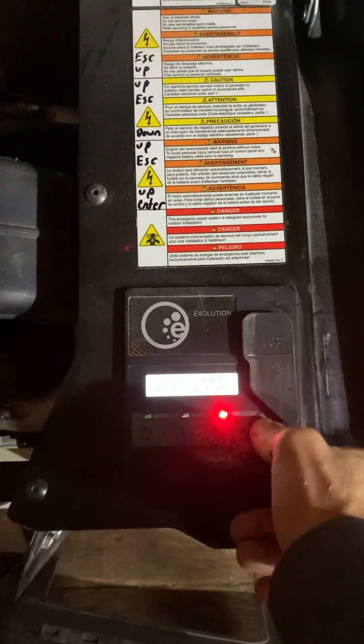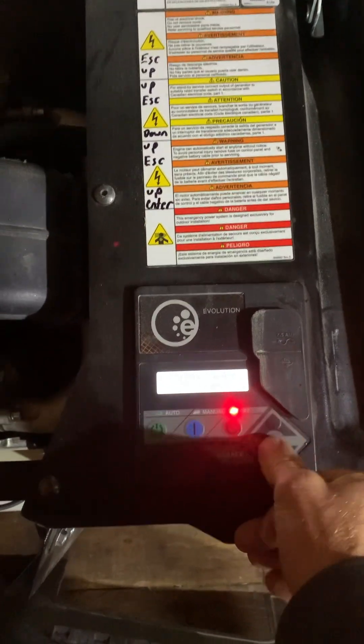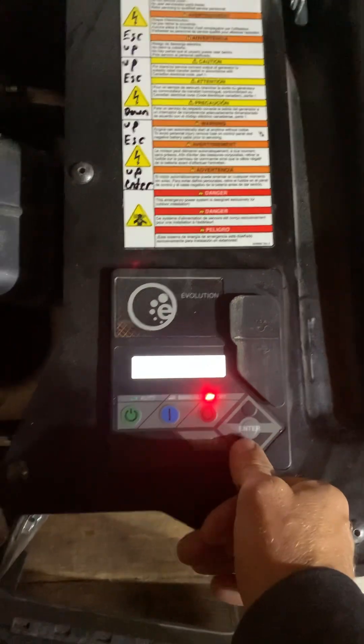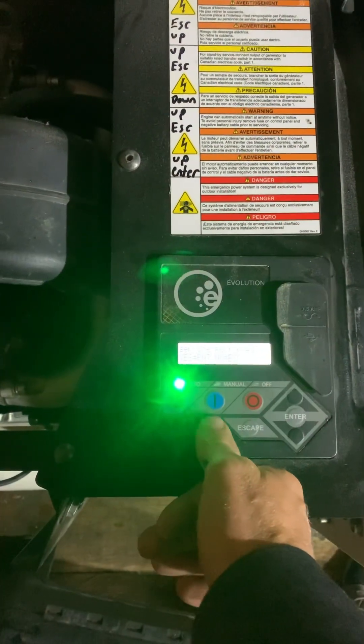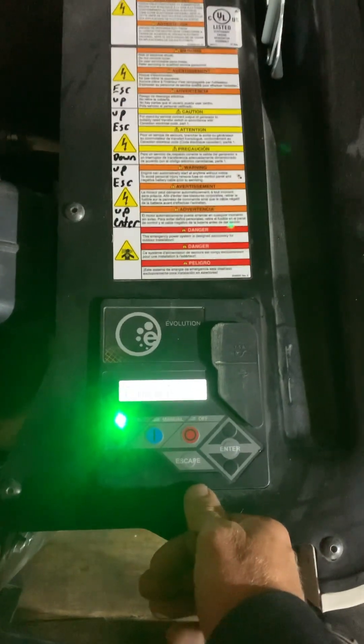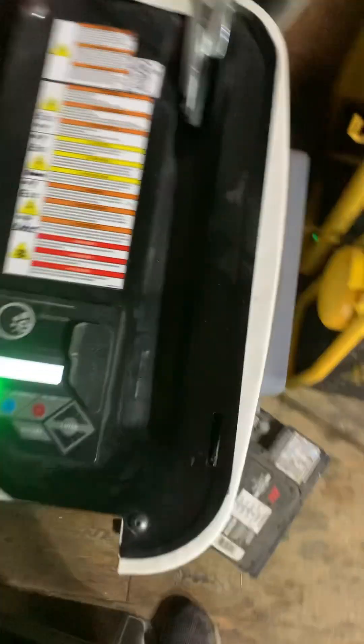Escape, Up, Up, Escape, Down, Up, Escape, Up, Enter — Service Performed — Yes. There you go, now the generator is running again and everything's good to go. Hope that video helps you out, cheers.